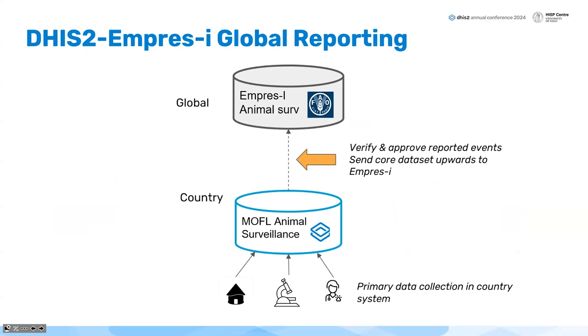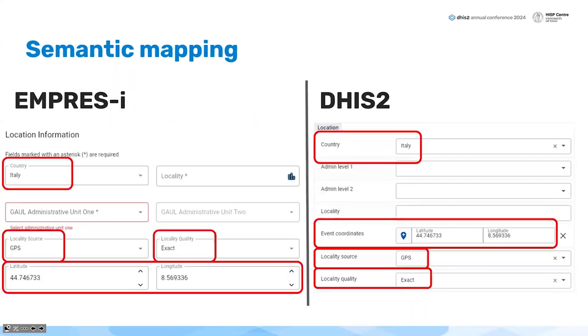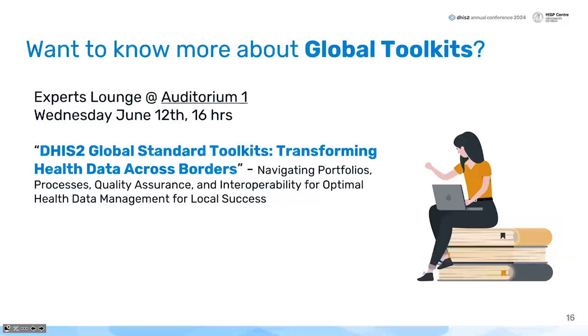For countries already using DHS2, we can inform the global surveillance platform EMPRES-i. A workshop two years ago in Rome explored ways to enhance this interoperability, and different solutions were found — such as sharing notifications between the two ministries when communication is lacking, since DHIS2 already has embedded notification characteristics. We also looked at upper reporting to the FAO-hosted platform. I'm sorry we are out of time — I invite you to the same auditorium at 4 PM where we will present in more detail all the work done on these global toolkits.